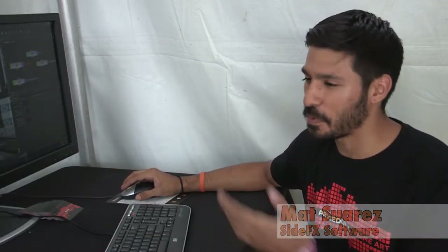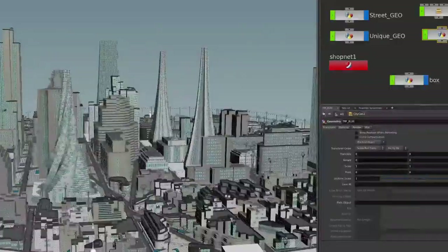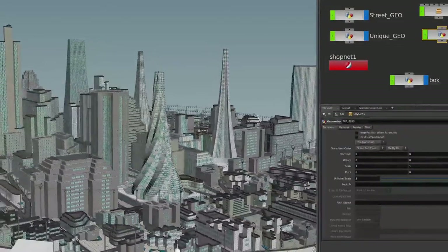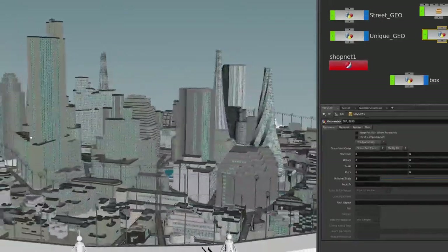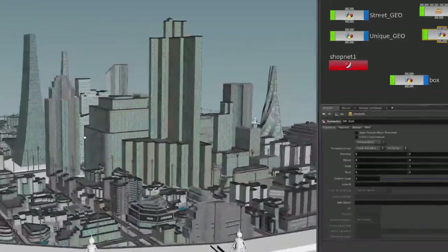I'm Matt Swadis. I'm a games intern at SideFX Software. We're working on a procedural city that we're going to be running in a VR game using the Oculus Rift. This city here was made using Houdini — all of the buildings, all of the streets, all the content you see is done procedurally. It's all based on one curve, so we're generating roughly about one square mile of city all from one curve.